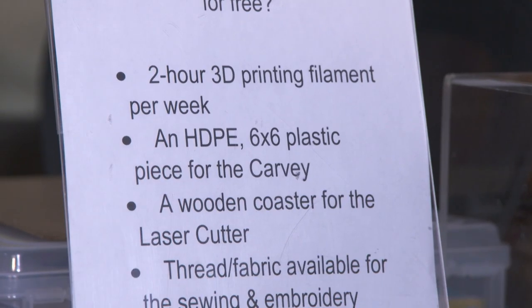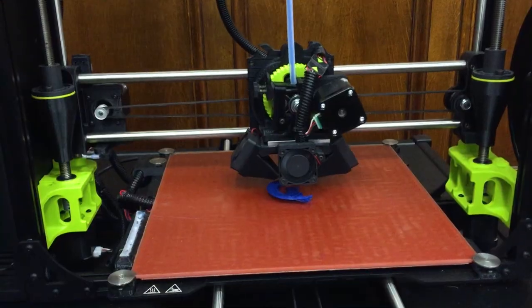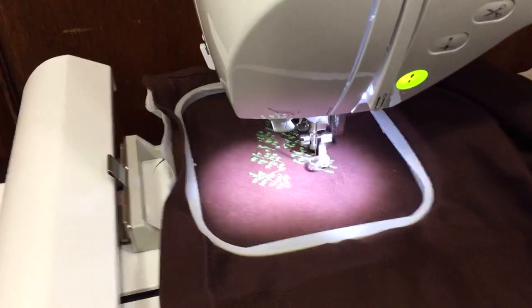What is the Innovation Lab? It's basically a space where anyone who has a library card and has gone through a couple of training procedures can come in and use any of the makerspace type machines that we have available, which include 3D printers, a laser cutter, a CNC carving machine, a sewing machine and an embroidery machine. We also have design software that's not available anywhere else for the public to use in the library. It's essentially a makerspace with a computer lab and innovation all mixed in together.